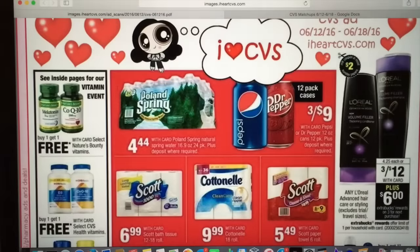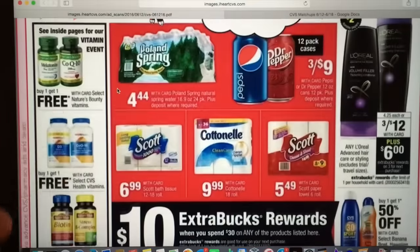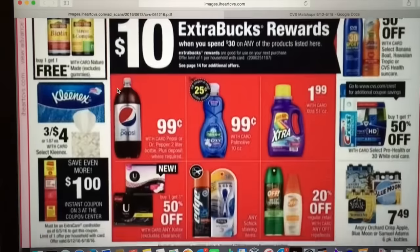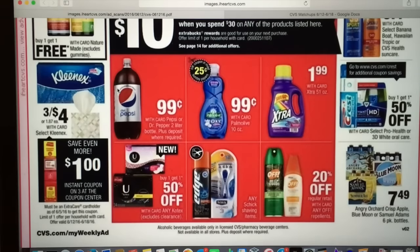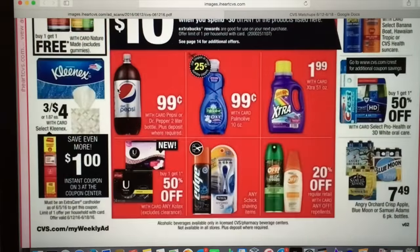Moving on, we're going to skip past a lot of deals this week but I'll mention some. There's a spend $30, get $10 deal with many options — we have dollar coupons for Scott toilet paper, Palmolive coupons, and the $1 off two coupon for Extra. Lots of different deals to customize. Also, we're getting $1 off three Kleenex boxes which are three for $4, making them $1 a box. There's also a 75-cent off three printable coupon you can stack with that.